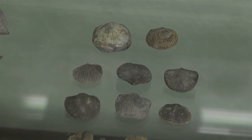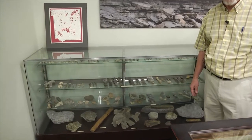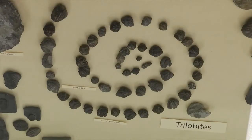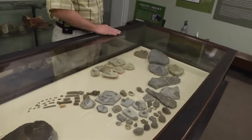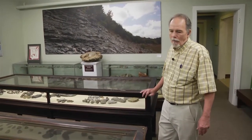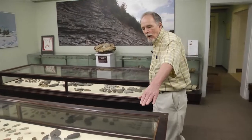We have more Ordovician period fossils — your standard brachiopods, bryozoans, and corals. We also have another fossil case with probably five different species of trilobites, including our state fossil, the Isotelus trilobite. And then we have a wide variety of crinoids.